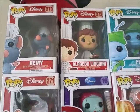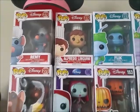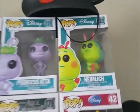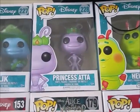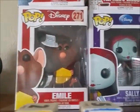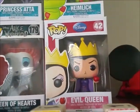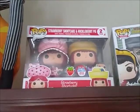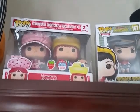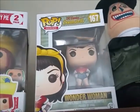Up here I have my Funko Pops — they were all given to me. I have Heimlich, Princess Atta, Flick, Alfredo Linguini, Remy, Emil, Sally, Jack, the Queen of Hearts, and the Evil Queen. I also have some non-Disney items — my sister bought me this Strawberry Shortcake and Huckleberry Pie because I love Strawberry Shortcake. And I have a Wonder Woman because I love Wonder Woman — I watched the old school show growing up.